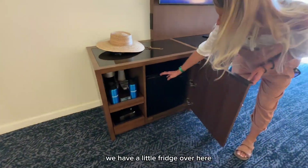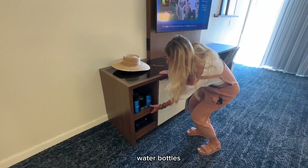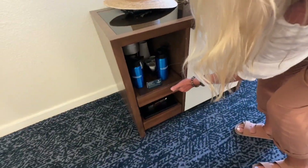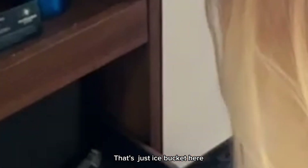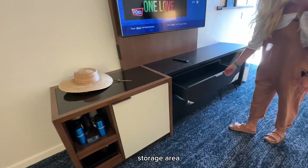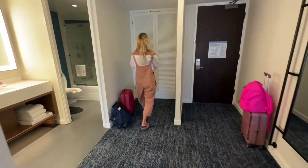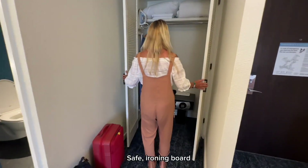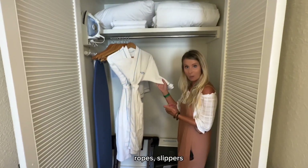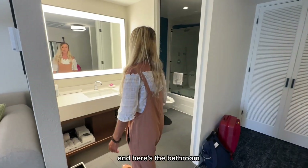We have a little switch over here, water bottle, coffee maker, and there's an ice bucket. Storage area. They also have a safe, iron board, robes, and slippers.